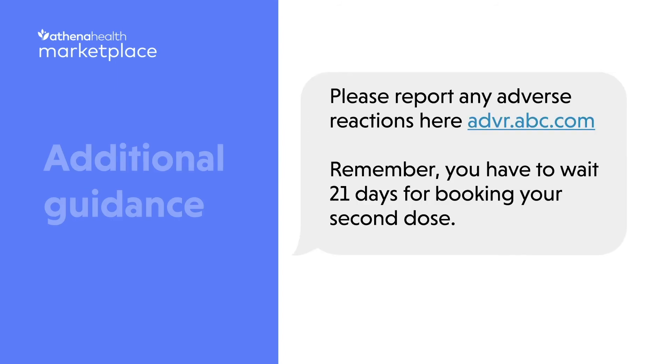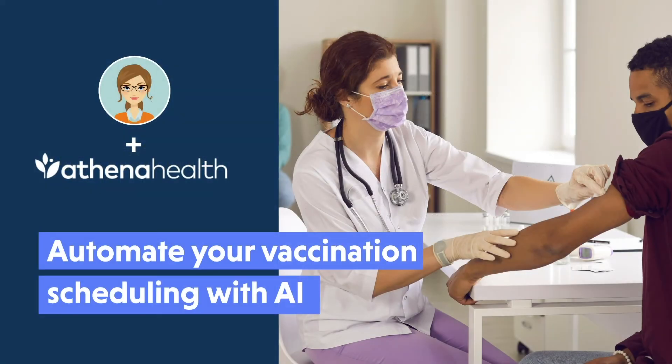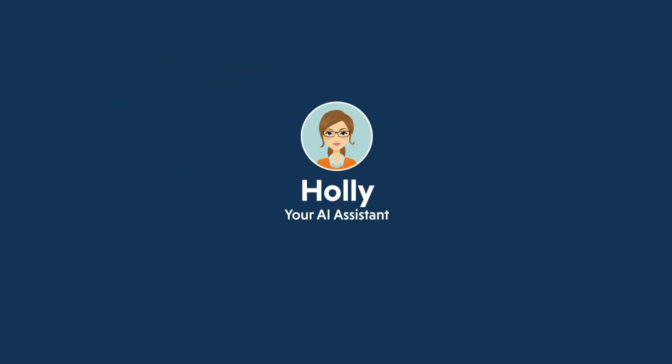Holly confirms the address and any additional information the patient should know before their appointment. Request a custom demo and start automating 100% of your vaccination scheduling with AI.